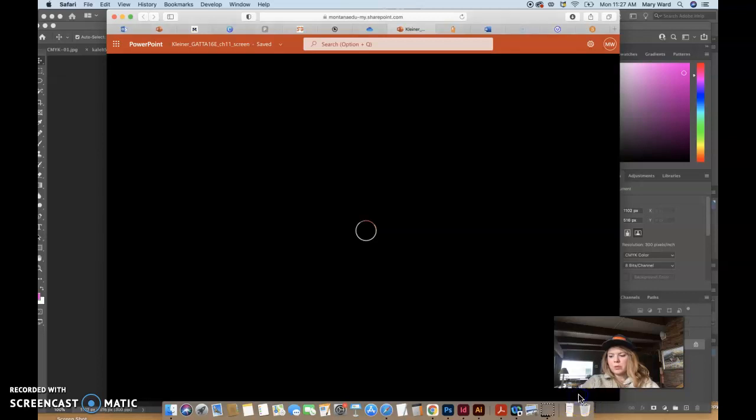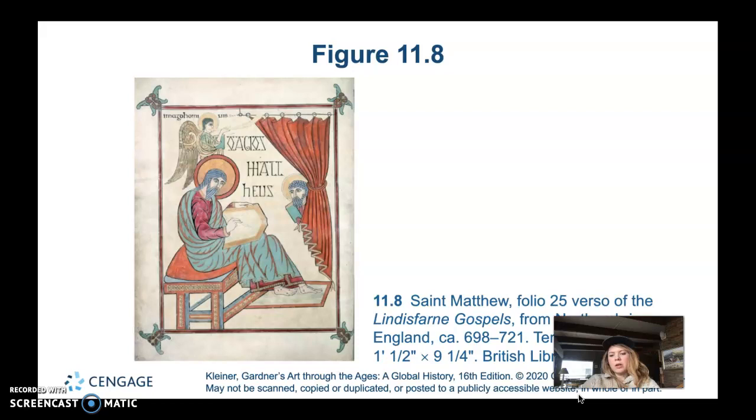We'll take another look at a different page from the Lindisfarne Gospels. It's folio 25 verso, tempera on vellum.